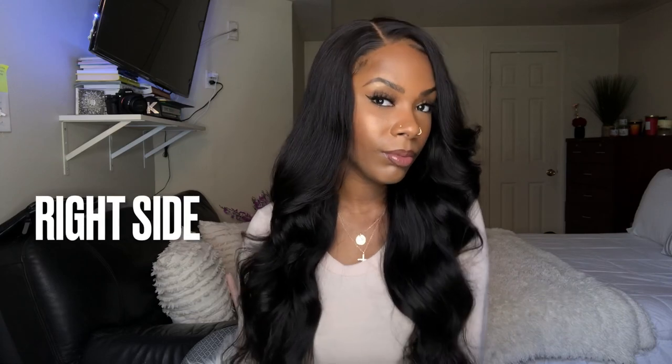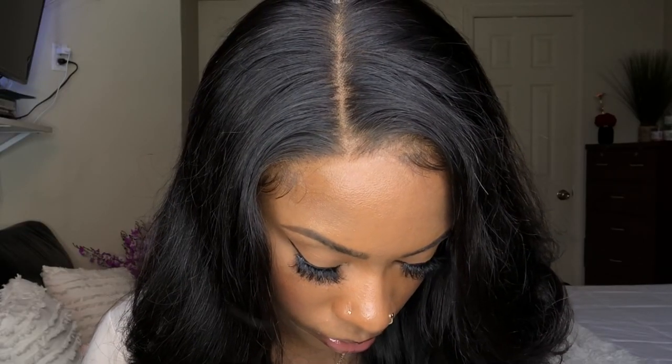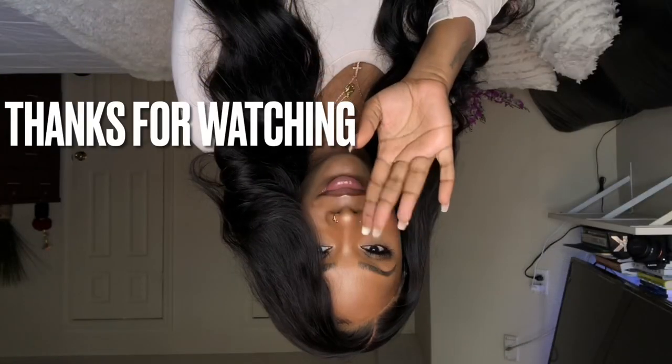This is what the right side part looks like. I'm not really too much of a fan of the right side part, but I just wanted to show it for anybody that is curious — if you get tired of the middle part and you want to switch it up. And for the hairline, this is what the hair looks like blowing in the wind. You can see that gray piece of lace right there, but that is fixable — all I have to do is cut it off. Remember, this is a closure wig and not a frontal wig. If you guys have any questions, feel free to comment below and I'll get back to them as soon as possible. Thank you so much for watching.